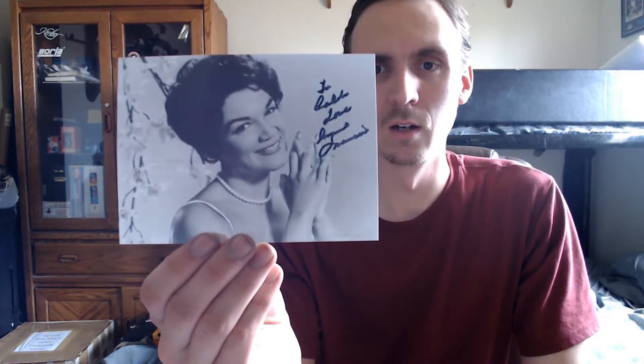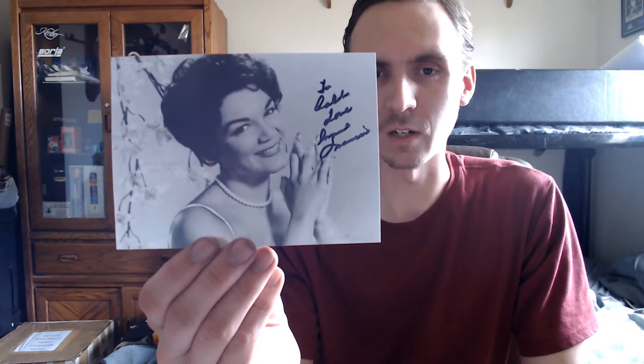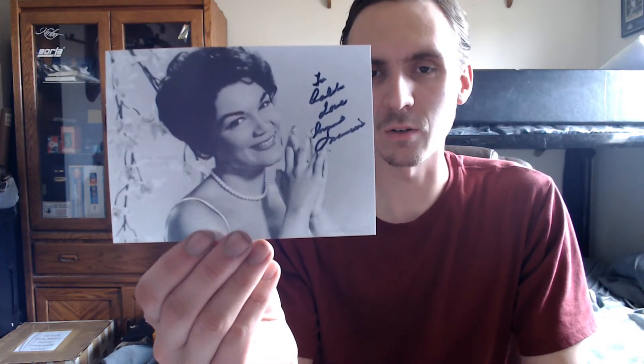It was nice to get that one back. Then there wasn't anything on Wednesday, but there were a couple items on Thursday. Got two out of three photos signed by Miss Connie Francis — she's a singer and actress. She didn't sign that one, but she signed these two. She signed them both to me, so I did remove the personalization on this one. I want to give that one to Bruce since I've been writing her for him.